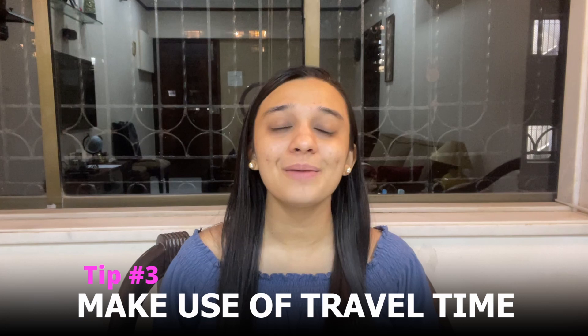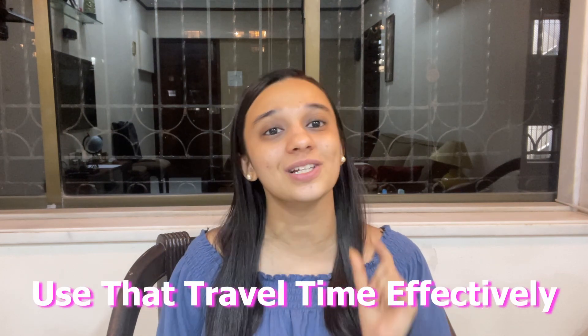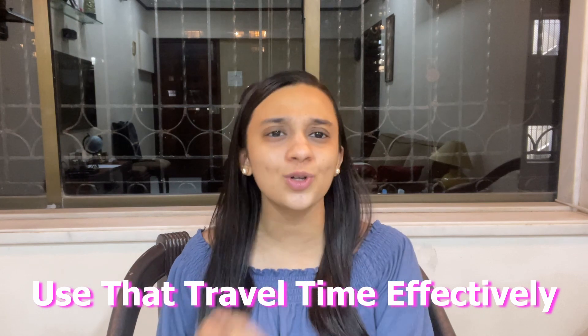Tip number 3: make use of travel time. This is a very personal tip because I use it literally all the time. Whenever you are travelling somewhere — whether it's for work, a social event, or going to office — you always have these 20-30 minutes where you are not really doing anything. Instead of wiling away that time on social media, do a small task. Use that travel time effectively, especially when you are travelling alone and have fewer distractions.